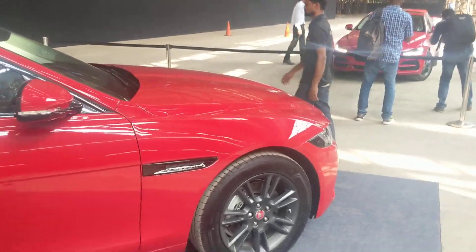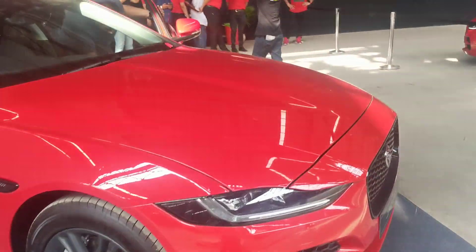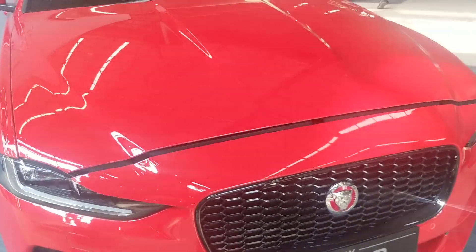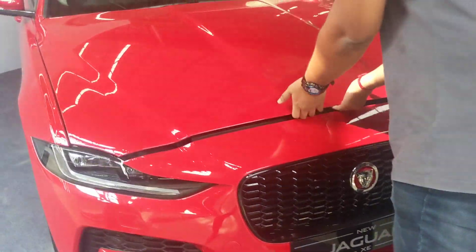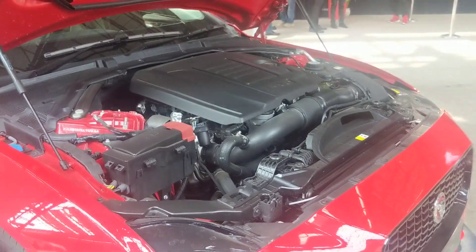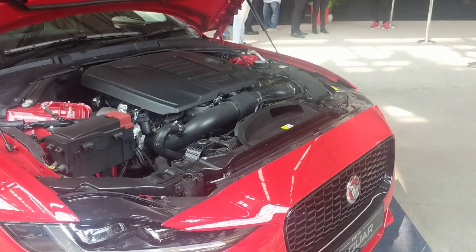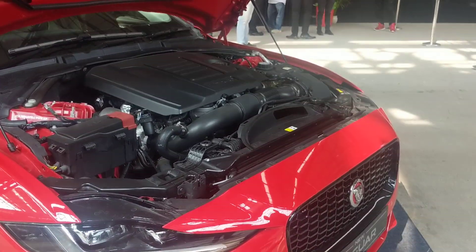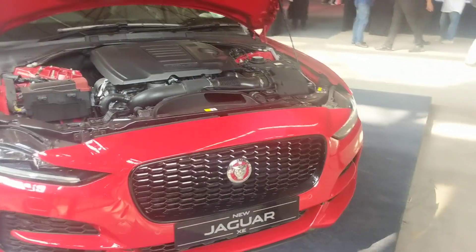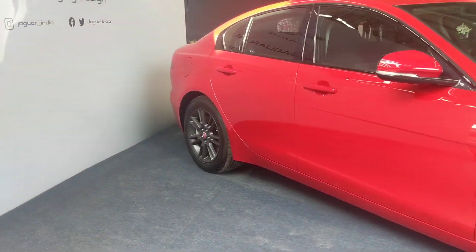Let me tell you about the engines. There is a petrol engine and a diesel engine, both 2-litre units, but with a difference in power outputs. The 2-litre petrol engine makes 250 PS of power and 365 Nm of torque. The diesel engine makes 180 PS of power and 430 Nm of torque. Both are paired with an 8-speed automatic gearbox, and power goes to the rear wheels only — giving the car some fun, sporty rear-wheel-drive characteristics.